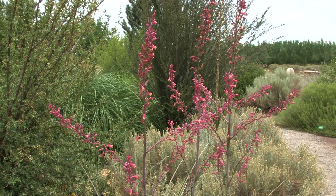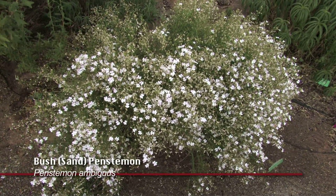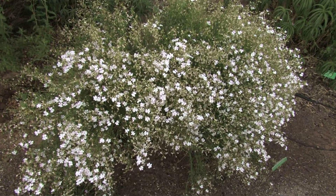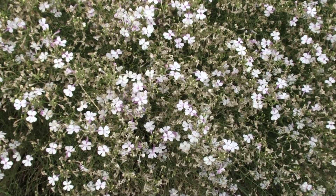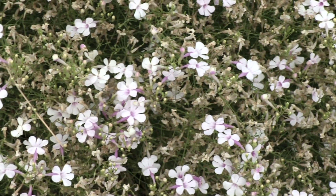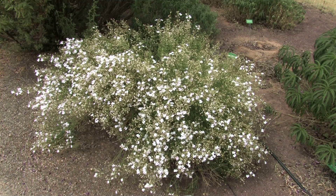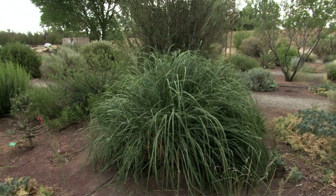The bush penstemon in here is another native plant to New Mexico. You see these growing usually along roadsides, and they'll be completely filled with little pink or white flowers usually throughout the summertime. But you can see this one is starting to lose flowers already. I think the heat and dryness this year has really taken a toll on some of the plants, and they've been dropping their flowers in the garden this year.